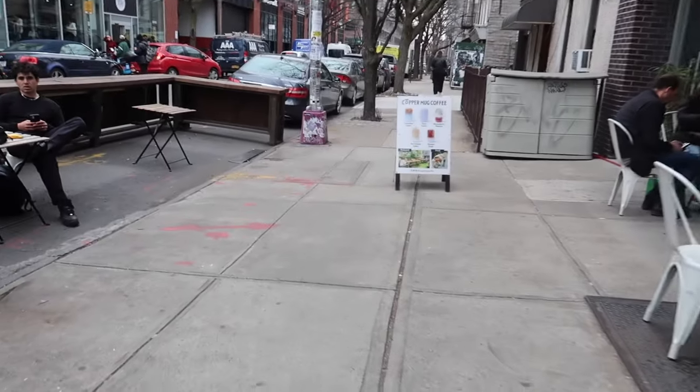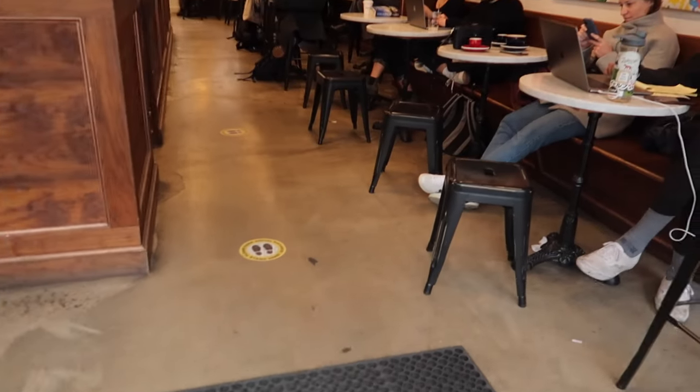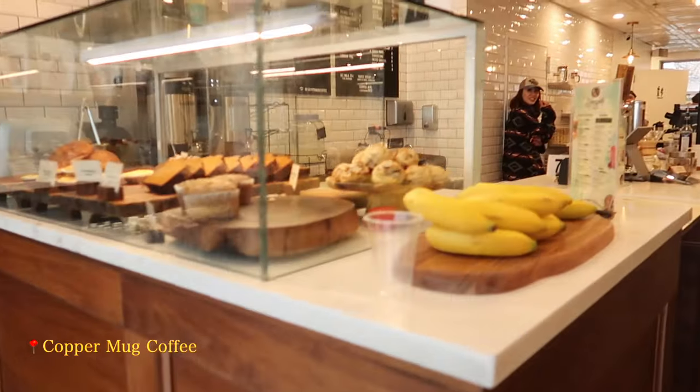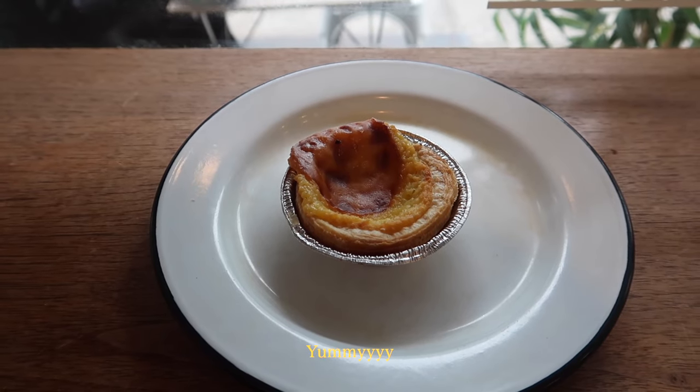After the bookstore, I came to this place called Copper Mock Coffee, because I heard that they have egg tarts here. And I have been obsessed with egg tarts a little bit after coming back from LA. And here it is!